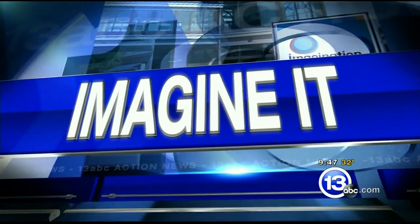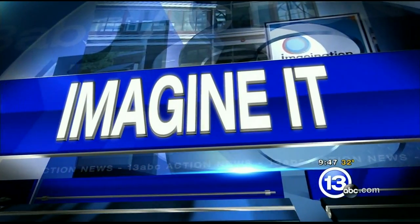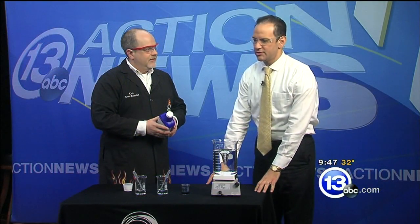It's 9:47 on this Border Battle Saturday morning. Carl Nelson, the chief scientist with the Imagination Station, and I are sporting the latest in men's eyewear — it's also protective, a dual purpose. Good morning! So we just passed Thanksgiving, we've got lots of leftovers.